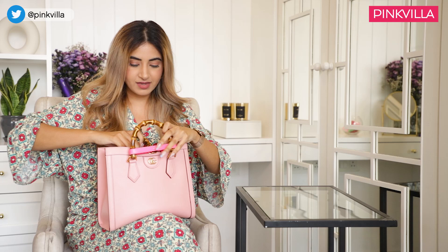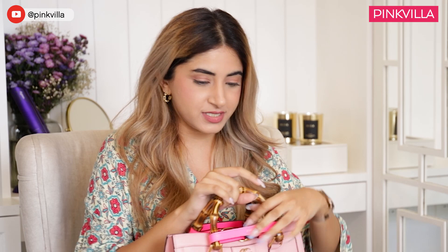My bag is full of a lot of stuff and it's not organised at all, but we'll go one by one. First I have the strap of my bag, because just in case I get a little lazy and I don't feel like holding it anymore, I can just put the strap on. I then have a hair clip.